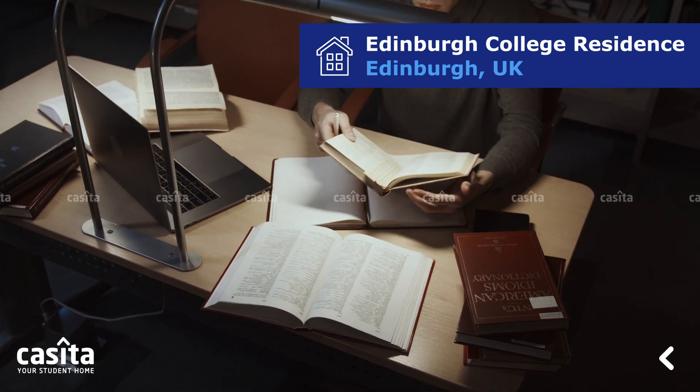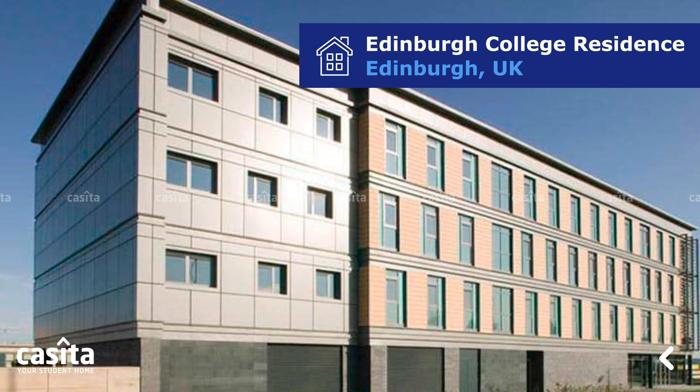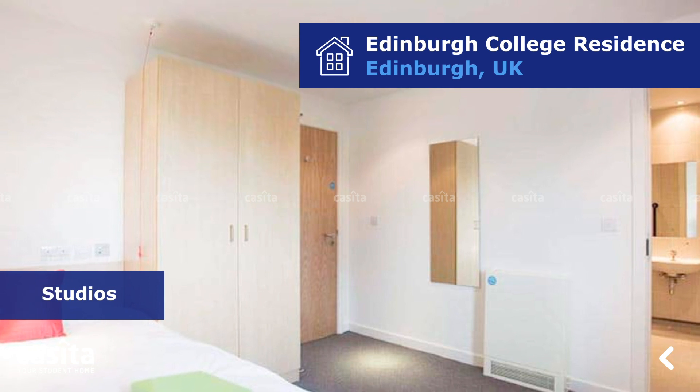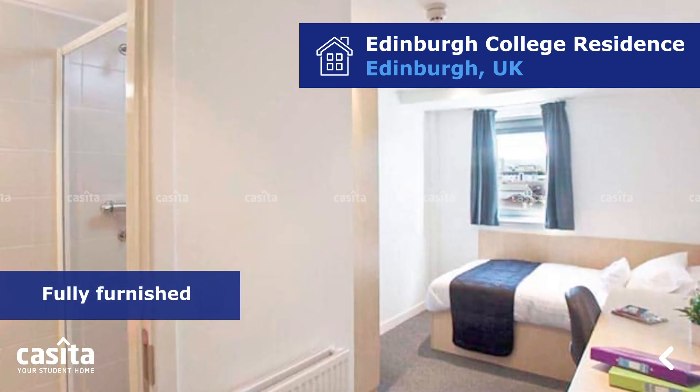If you are moving to Edinburgh for studies, we have the perfect student accommodation for you. Edinburgh College Residence is a student accommodation that provides students a wide range of ensuite rooms, apartments, and studios. All units are fully furnished and have a bed, a wardrobe, and a workspace.